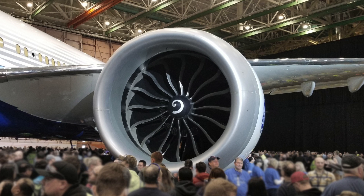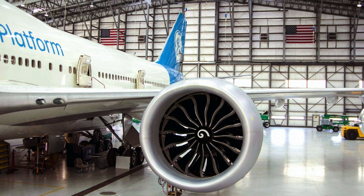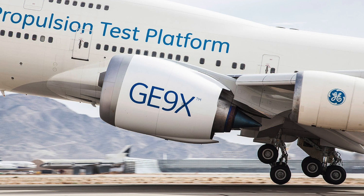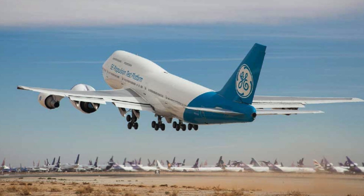The GE9X is simultaneously the most exciting engine and also one of the most headlined ones for all the wrong reasons. Its sheer size in comparison to previous engines has made it a favourite for many, including myself. However, just before its first flight, it encountered major problems that caused the engines to be sent back to GE Aviation, in turn delaying the first flight of the Boeing 777X by half a year. Worse still, this occurred on quite literally the final test before it was ready to fly.